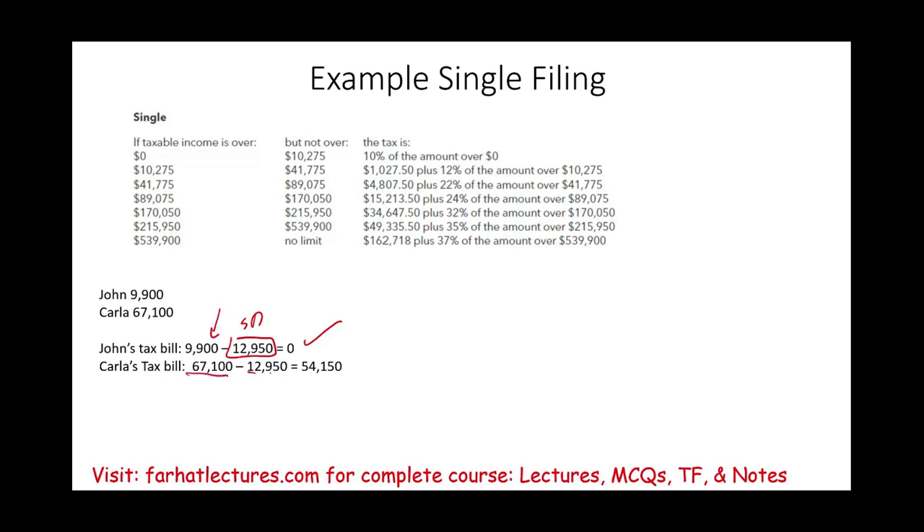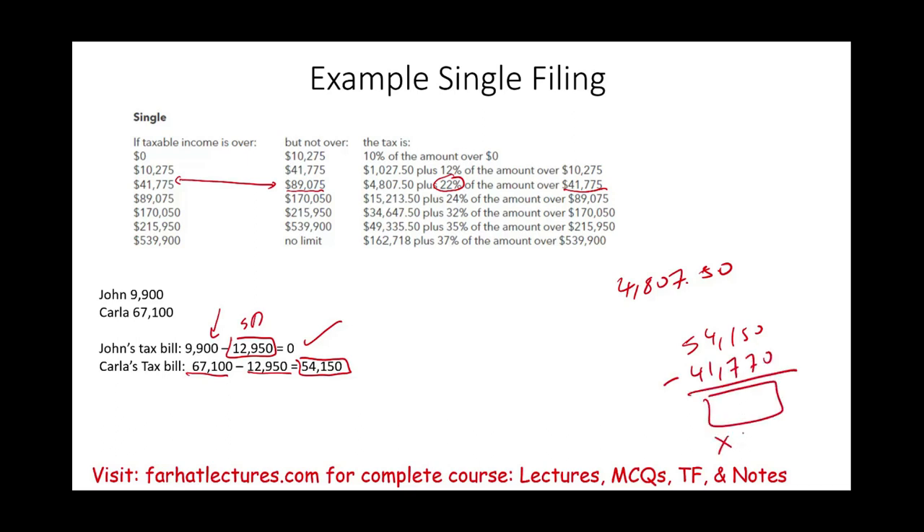Carla's $67,100 minus her standard deduction gives a taxable income of $54,150. That amount falls between $41,775 and $89,075, so her tax bill is $4,807.50 plus 22% of the excess over $41,775. The excess is $54,150 minus $41,775, and 22% of that is $2,722.50 — giving a total of approximately $7,530. Her marginal tax rate is 22%. If they file separately, the combined tax bill is $7,530.